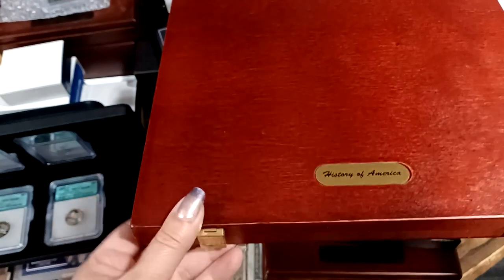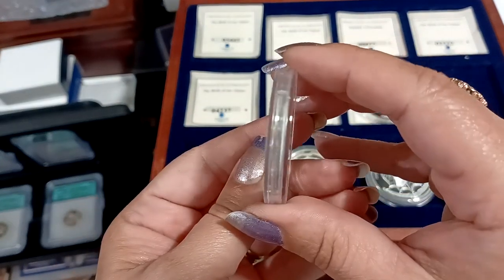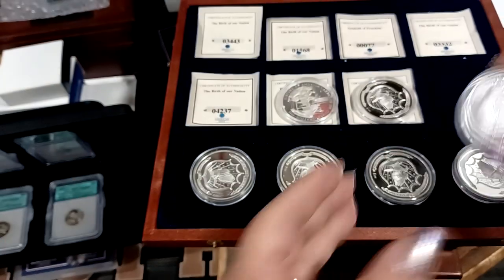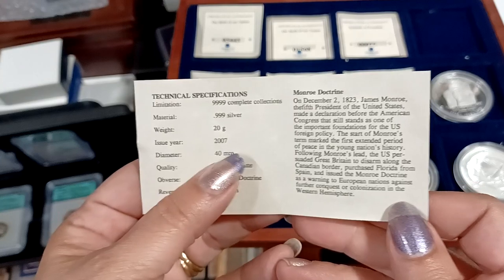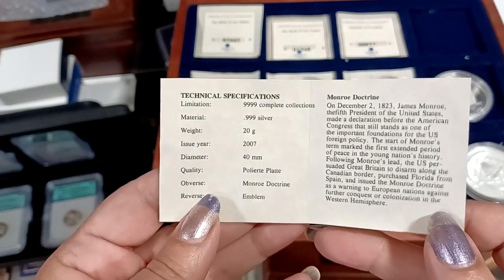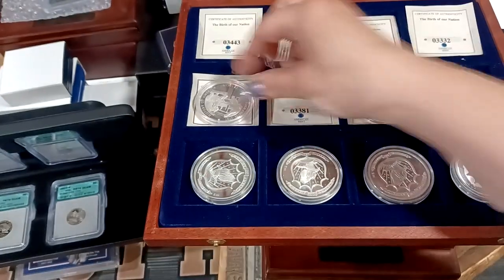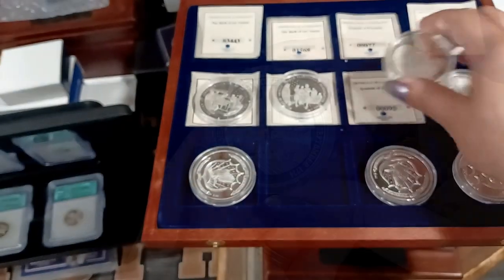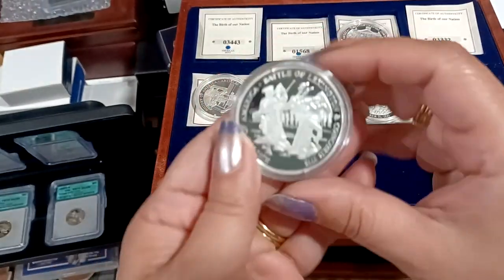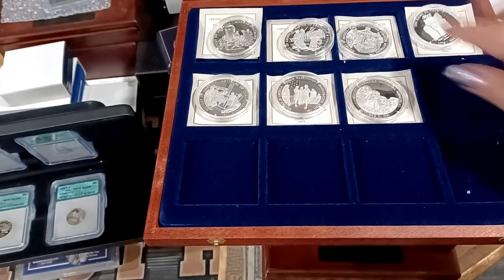History of America — let's see what's inside. It's got some cool little things. The right to vote... it says 999. Looking at one of these cards: it's 20 grams of 999 silver, 40 millimeters — the size of a silver eagle, but there's only 20 grams of pure silver. History of America, Articles of Confederation, George Washington's Inauguration, Rushmore, First Continental Congress, Battle of Lexington, and the Monroe Doctrine. They all have certificates.